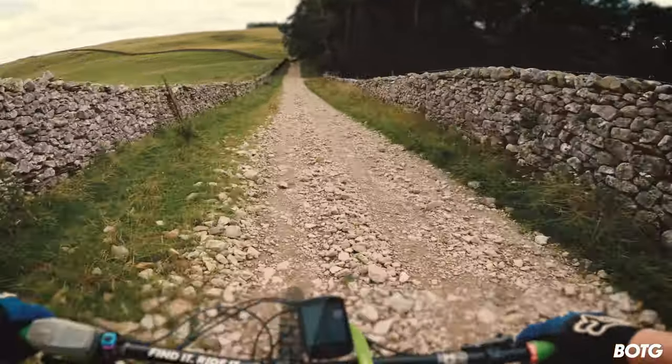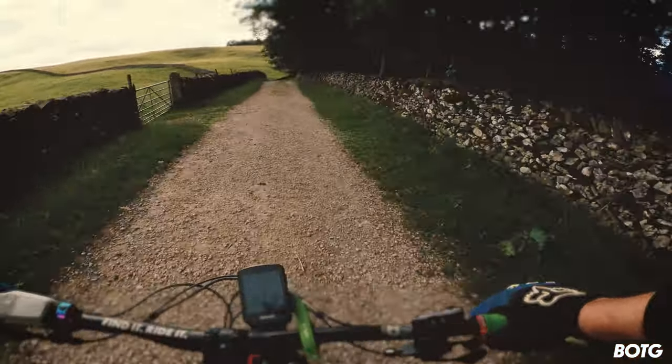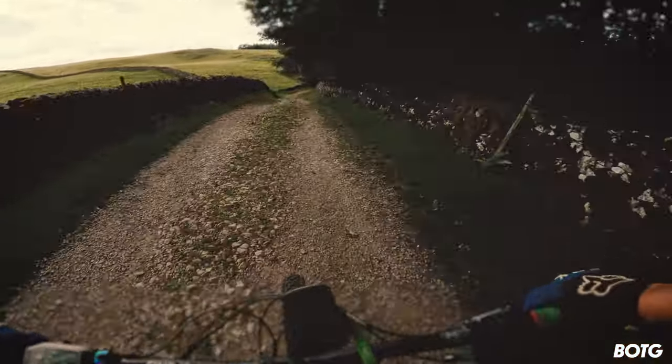I don't want any front brake on here — it's so damn rocky.